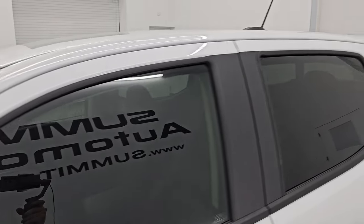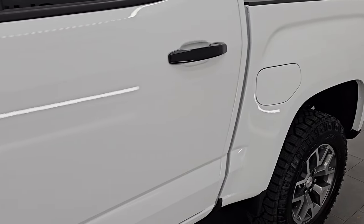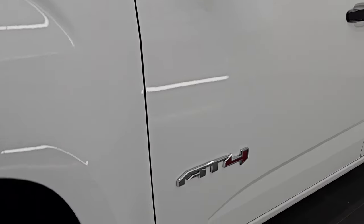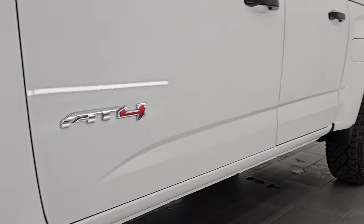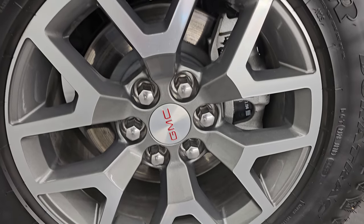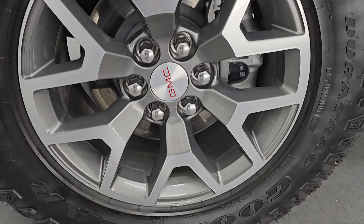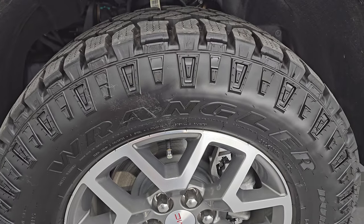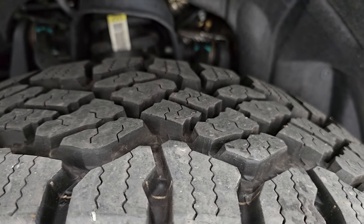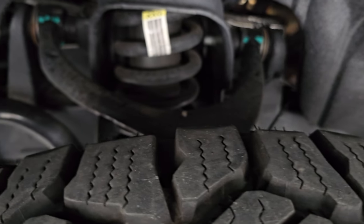Summit White Clear Coat is the color. I shoot all my videos in 4K. It comes with painted and polished aluminum 17-inch wheels and Goodyear Wrangler Duratrac tires — 265/65R17s — and they are like new because there's only about 4,000 miles on this truck. Frame and underbody is in exceptionally clean condition.